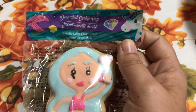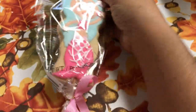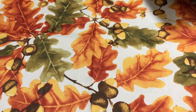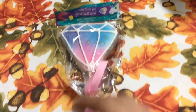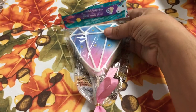First thing I got here is this mermaid cookie pop, and I just found it so cute with the mermaid design on it. It's just a vanilla cookie — isn't that pretty? And then I also got this cookie which is so pretty, very nice for birthday parties.